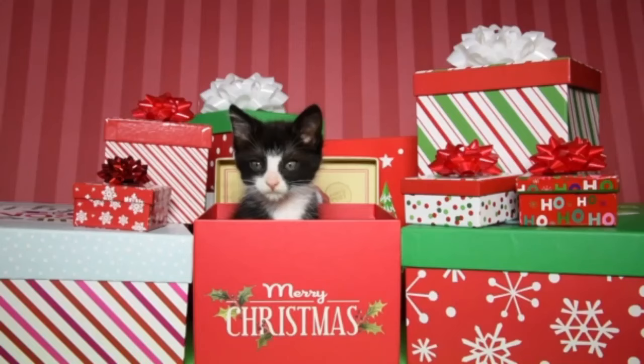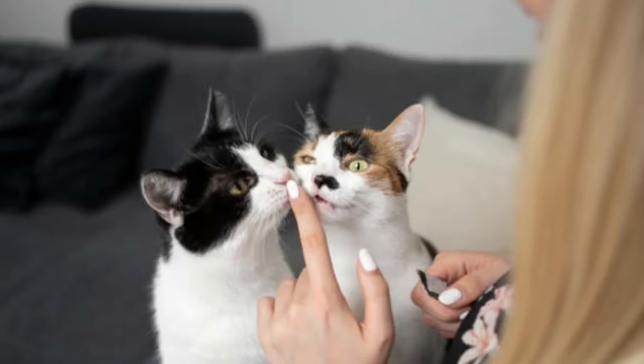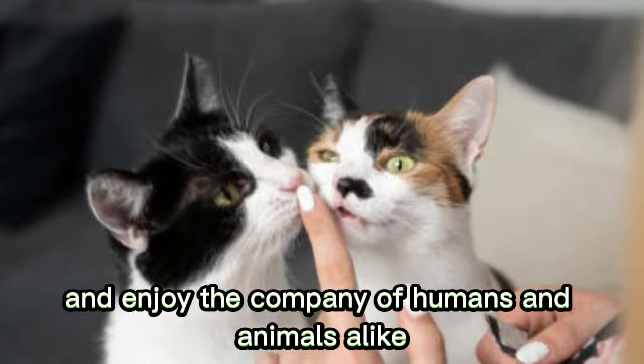Number 4: Social Compatibility. Tuxedo cats are generally friendly and sociable, making them compatible with families, children, and other pets. They often adapt well to new environments and enjoy the company of humans and animals alike, promoting harmonious relationships within the household.